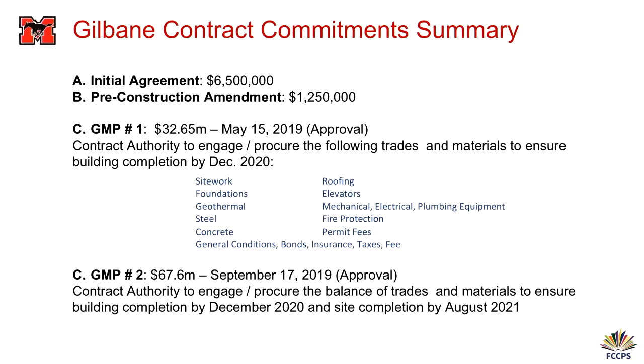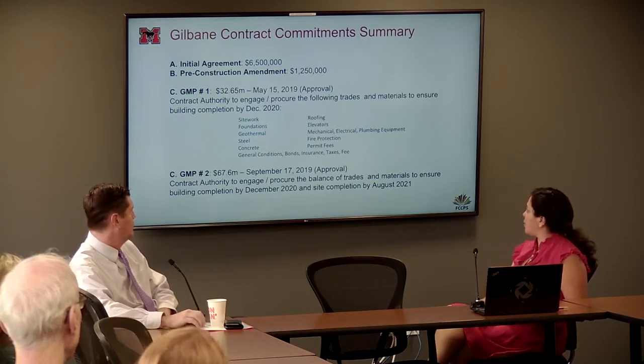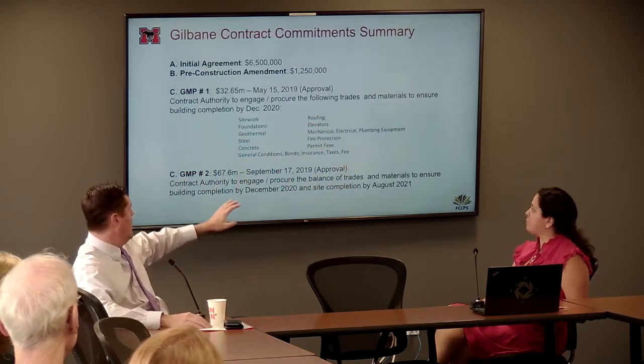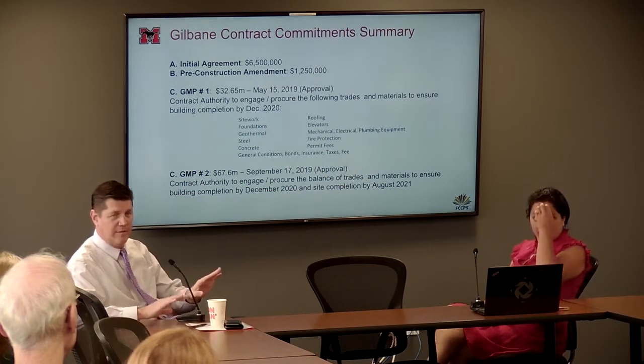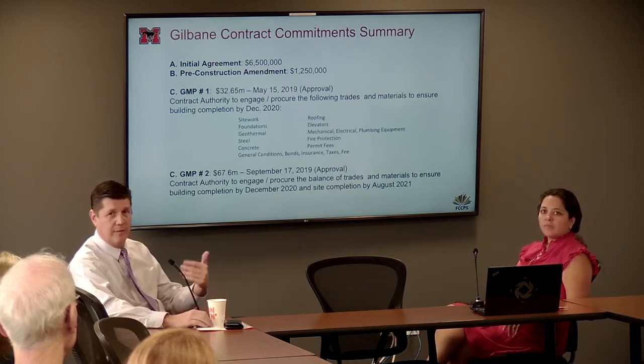This is a breakdown of Gilbane's contract. We gave them an initial agreement of $6.5 million. We added another $1.25 million to continue with design. We gave them the first batch of the GMP — $32.65 million — which allowed us to start construction in June of this past year and released all of our early trades. Then we issued and approved the final GMP in September, within that $108 million. Releasing that early GMP-1 also allowed us to buy steel early before potential tariffs kicked in.